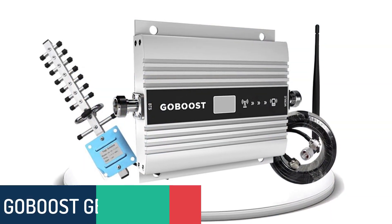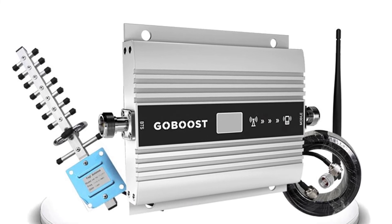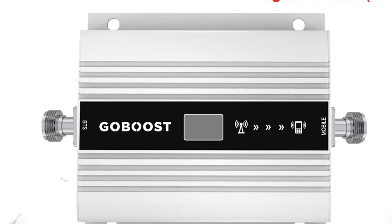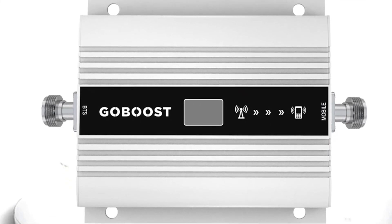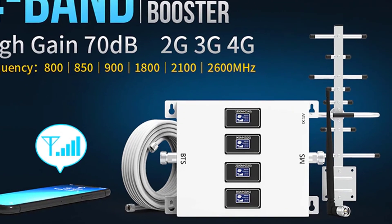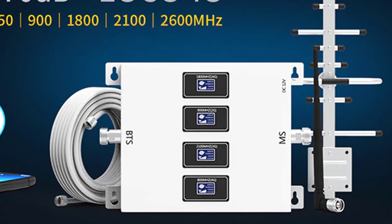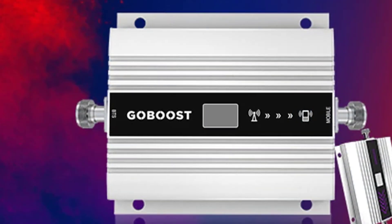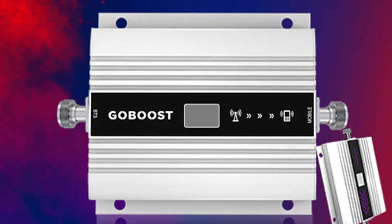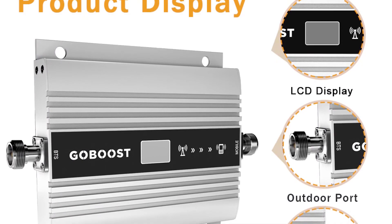Number 1: GoBoost GB17-DCS Signal Booster. The GoBoost GB17-DCS is a high-quality and highly functional cell phone booster that improves voice and data signals for multiple users in a whole building. Through the amplification of signals and the reception of a strong signal, phone users will enjoy better signal in all parts of the building. Connect the GoBoost DCS-1800 to multiple mobile carriers' networks to ensure enhanced phone performance and faster data transfers. With a transmission power as high as 120 dBm, the GoBoost GB17-DCS is an effective solution to reception problems in areas where the signal is weak or non-existent.